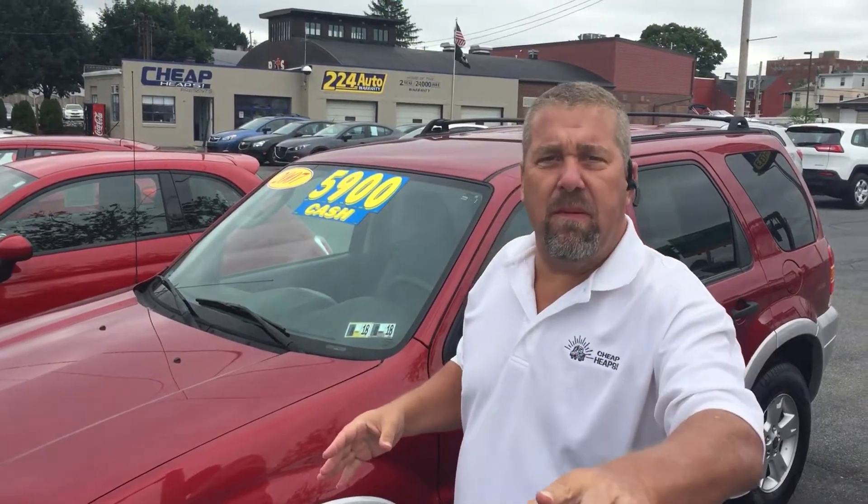But the rest of the vehicle is sold as is. The car has a couple miles on it — it's about 130-ish. You can check it out on our website at www.224auto.com for the specific miles.